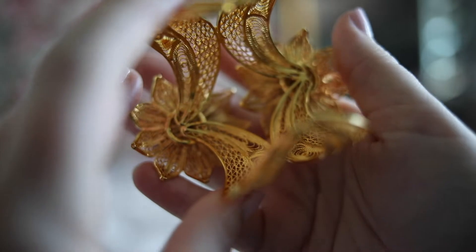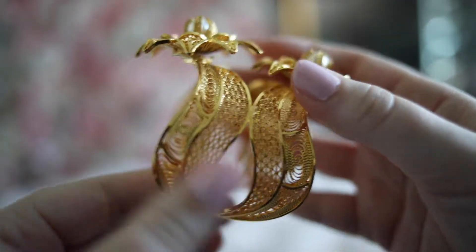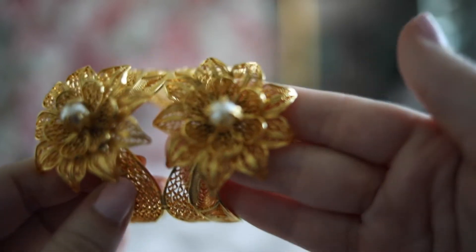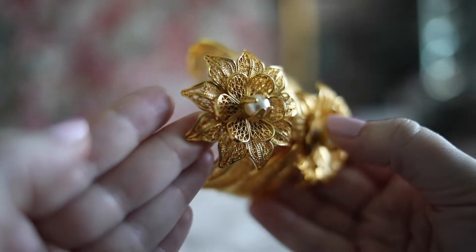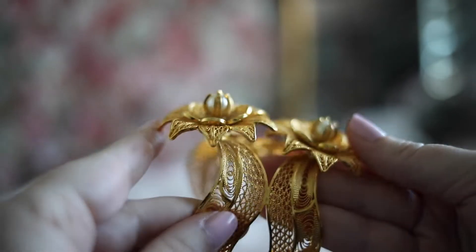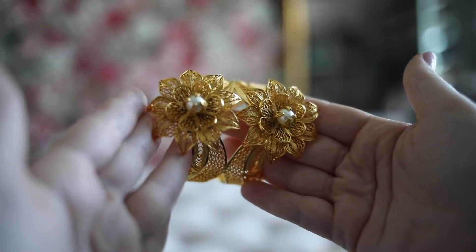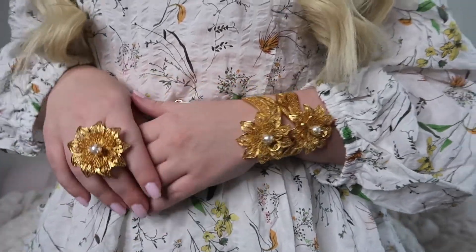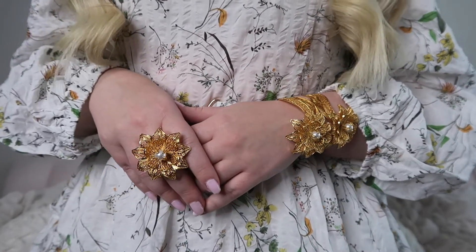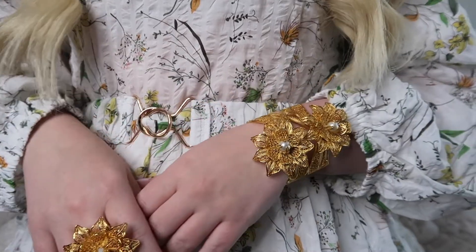This is the Rhapsody Pearl Double Bracelet. It's also handmade using a filigree technique and it's made with bronze and plated with 24 karat gold. It also includes pearls and is adjustable. The workmanship on this is incredible and as an artist myself, I completely respect how much thought went into the design. I have never seen such amazing detail on a piece of jewelry before. It definitely reminds me of something that royalty would wear.